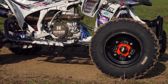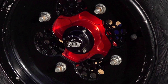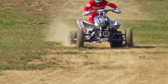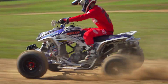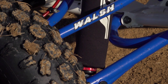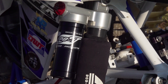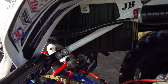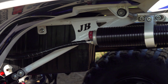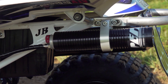Billet aluminum front wheel hubs from Hardcore increase strength, rigidity, and look sweet. India runs PEP shocks, which for decades have been regarded by many top racers as the best shocks that money can buy. Their top-of-the-line PB1 shocks are ride height, compression, and rebound adjustable, with a single shock on the back of a race quad doing all of the work. PEP's PB1 rear shock utilizes a massive reservoir to keep the shock running cool and consistent.